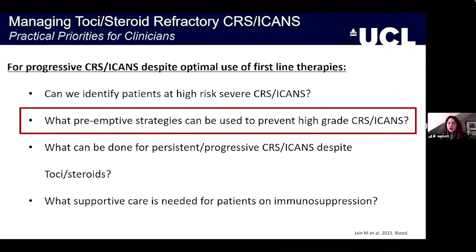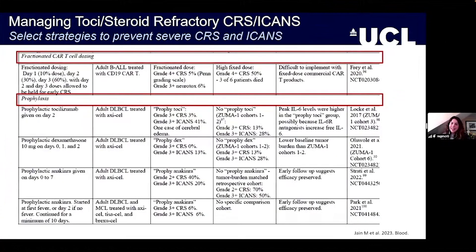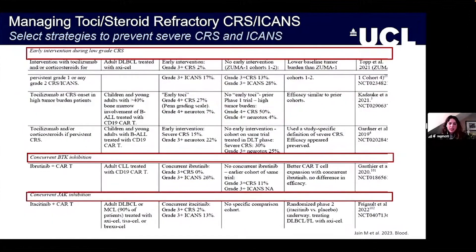Looking at pre-emptive strategies — now that we can identify high-risk patients, is there anything we can do to prevent high-grade syndromes? Referring to Mike Jane and team's table in Blood, strategies include fractionated CAR-T cell dosing, which has been done at several centres including our own in BALL studies, as well as at UPenn and in Spain. For prophylaxis, people are trying tocilizumab, prophylactic dexamethasone, and anakinra. Early intervention during low-grade CRS with tocilizumab, corticosteroids, or other agents is also being explored, including Ibrutinib and Itacitinib.